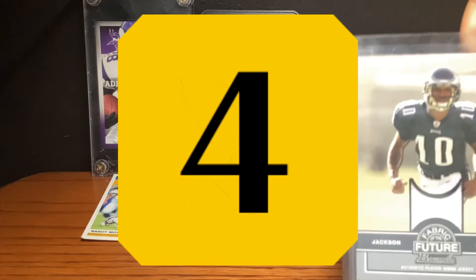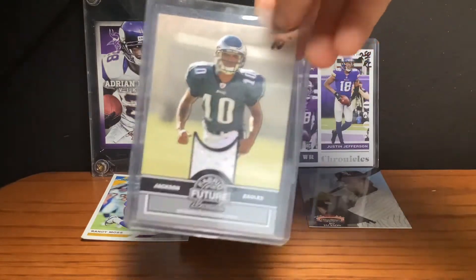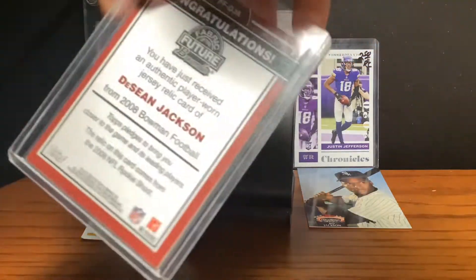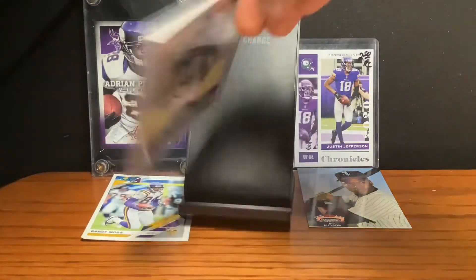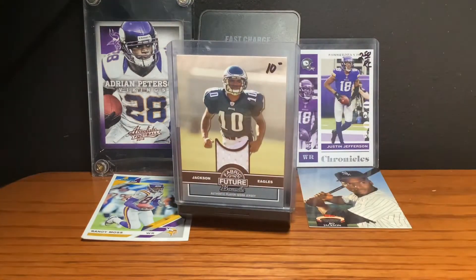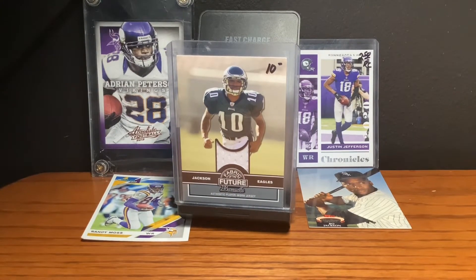This is a Deshaun Jackson Fabric of the Future card, it's a player one, and it's about 10 bucks. It's 2008, and it's just a really cool old school card. You don't find this very often, so it's really cool.